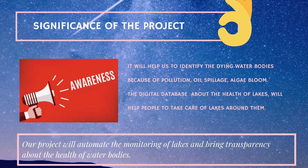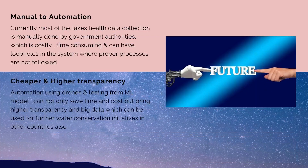The innovation of using drones and an ML program will help to identify and conserve water bodies. This automatic monitoring of water bodies can bring transparency about their health. If this project is implemented, the digital database of water bodies can create awareness among people about the lakes around them.